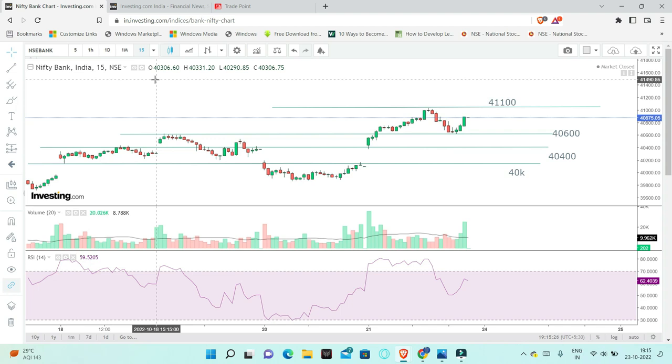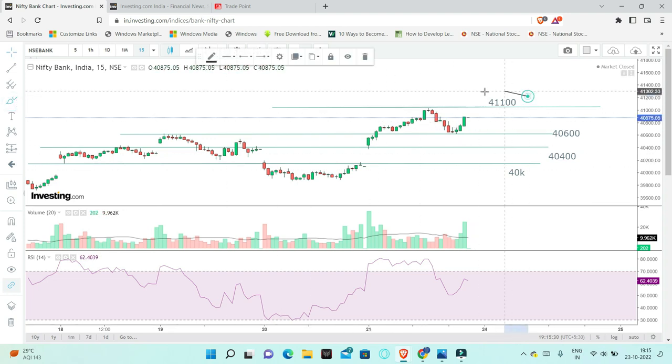We will discuss some important levels. The first important level is that 41,100 can act as a resistance. If we break up 40,500, then we will see 600 points. We will see the momentum on the bullish side faster.